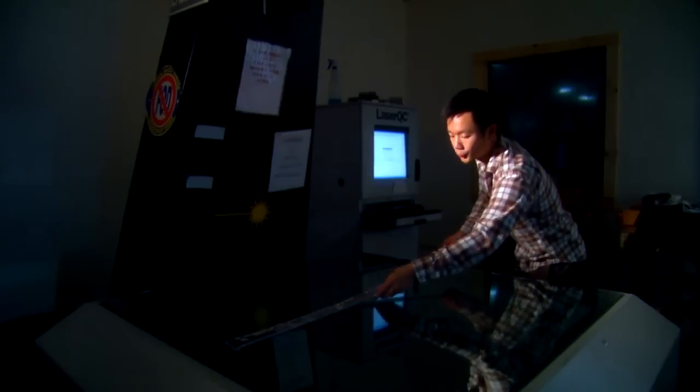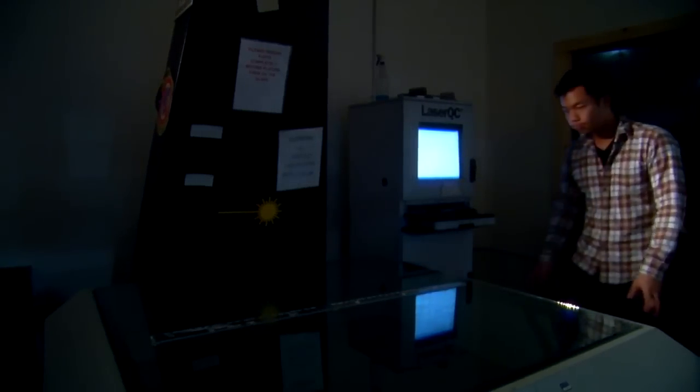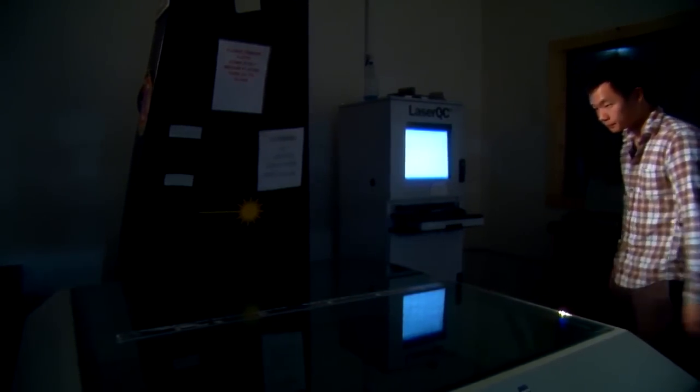New techniques like Laser QC make it possible to check parts with extreme accuracy. What we're able to do now with the Laser QC is come up with a computer-generated readout of what the part tolerances and part features are to an unbelievable level of accuracy that we've never been able to experience before.